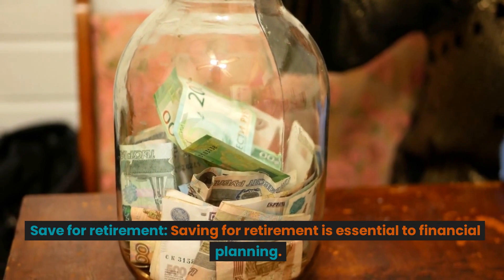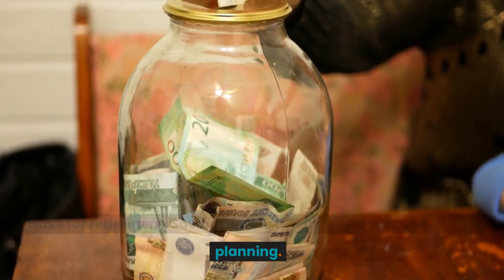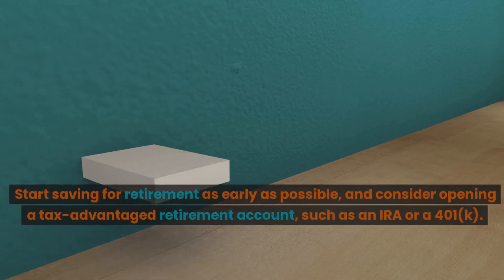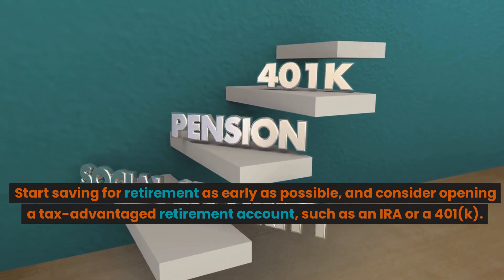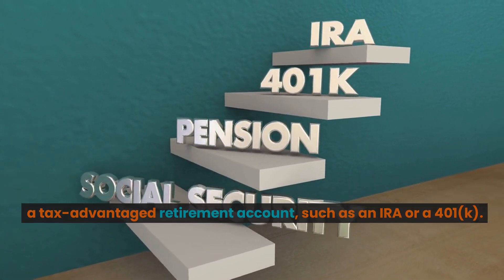Save for retirement. Saving for retirement is essential to financial planning. Start saving for retirement as early as possible, and consider opening a tax-advantaged retirement account, such as an IRA or a 401k.